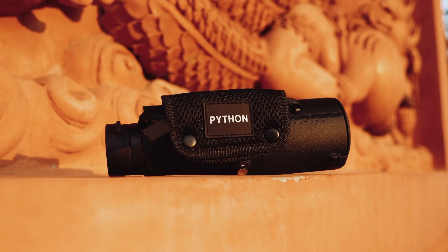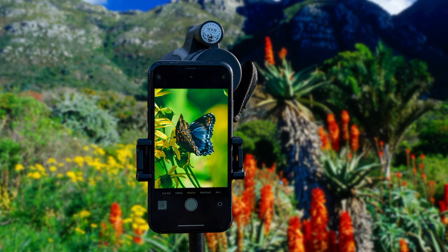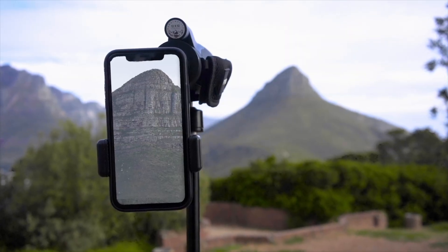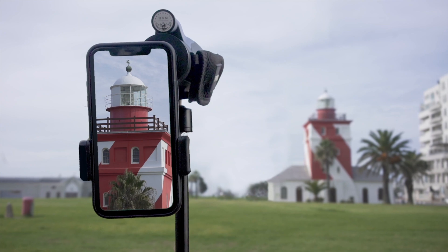Imagine capturing stunning landscapes, wildlife, and even distant objects with crisp, clear details that rival professional cameras.